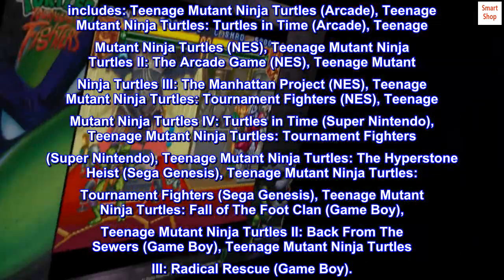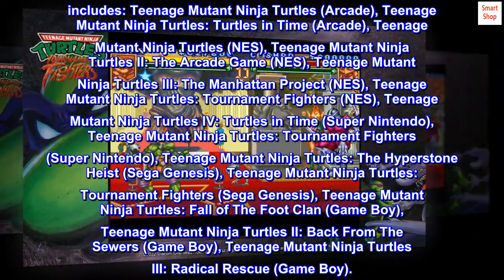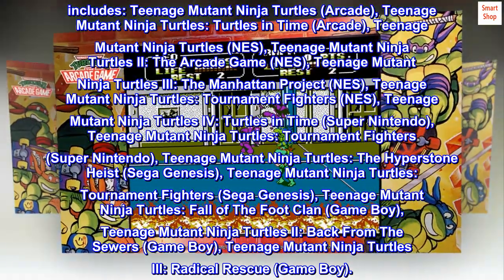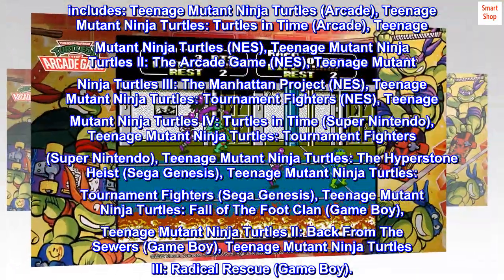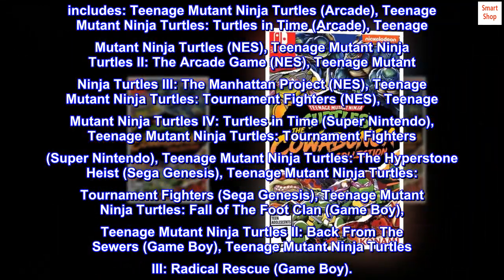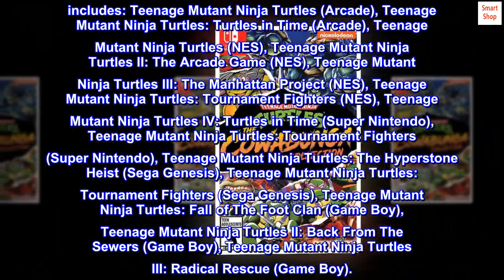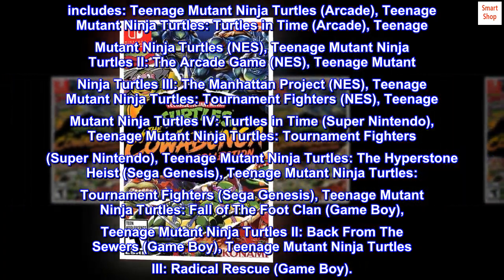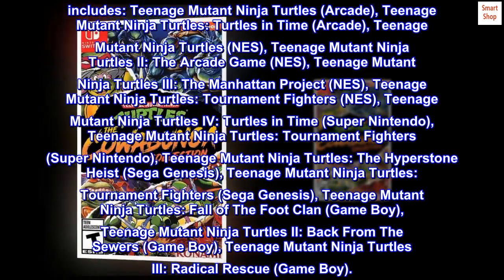Teenage Mutant Ninja Turtles: The Cowabunga Collection includes: Teenage Mutant Ninja Turtles Arcade, Teenage Mutant Ninja Turtles: Turtles in Time Arcade, Teenage Mutant Ninja Turtles NES, Teenage Mutant Ninja Turtles 2: The Arcade Game NES, Teenage Mutant Ninja Turtles 3: The Manhattan Project NES, and Teenage Mutant Ninja Turtles: Tournament Fighters NES.